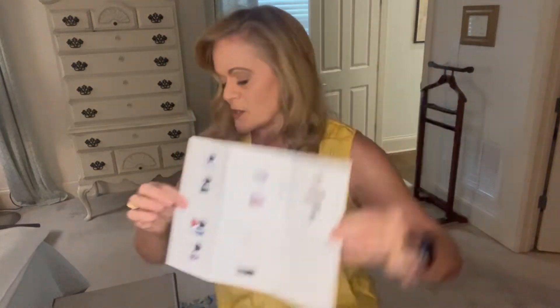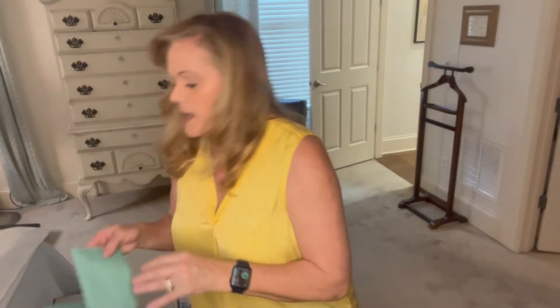They also give you little outfit idea cards showing different items you could wear it with. The cashmere v-neck is $295, so I'll have to think about that. I like it, but I don't know if I like it $295 worth. Let's just move on and I'll try these on in a minute.